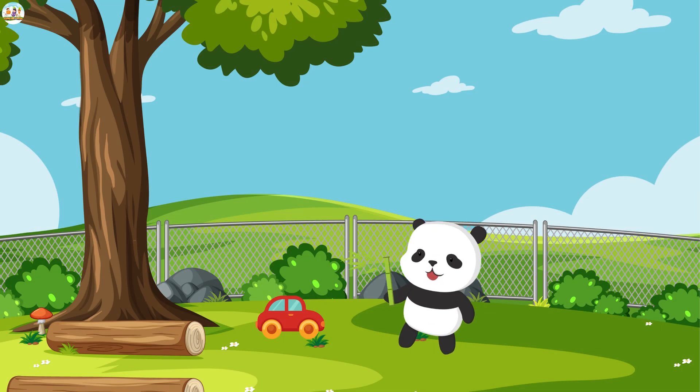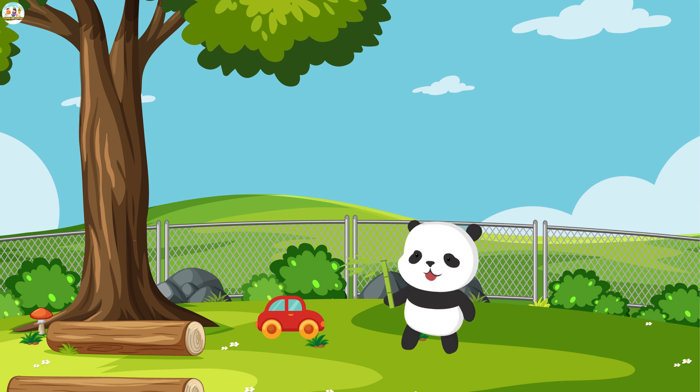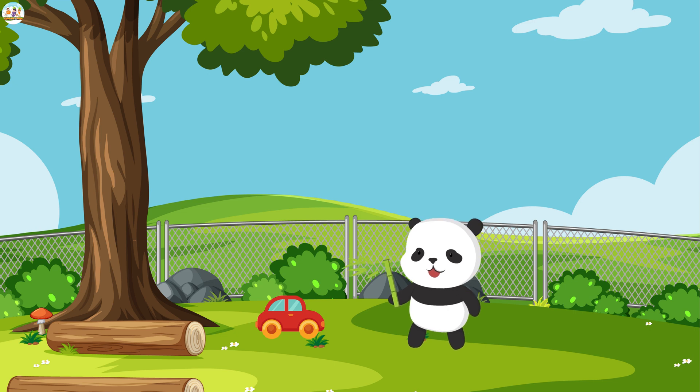In a short time, Mew Mew learned a valuable science lesson. He continued to drive his car, but this time he felt different. He understood that those round wheels weren't just simple wheels — they were the result of a fantastic scientific discovery.